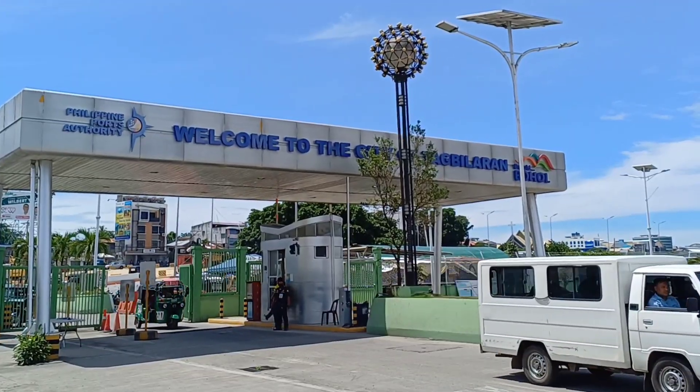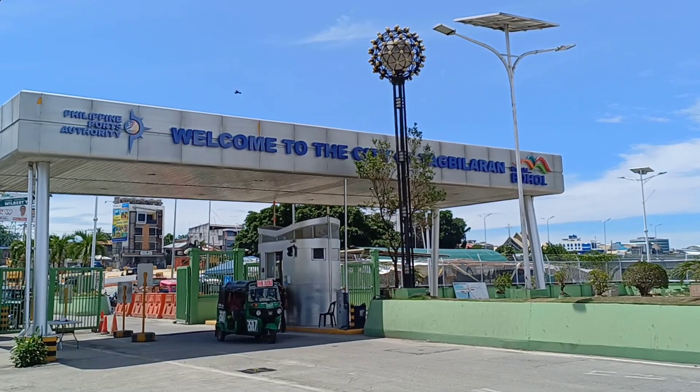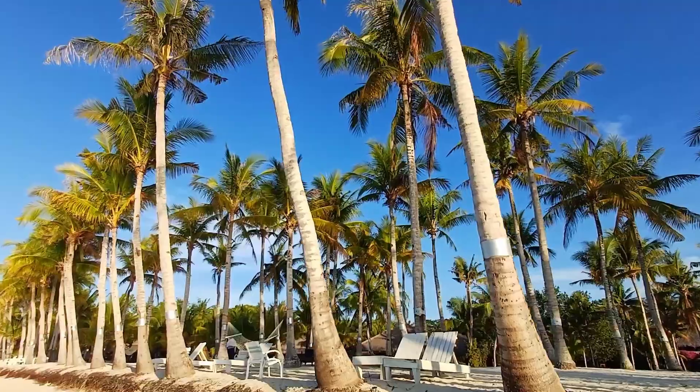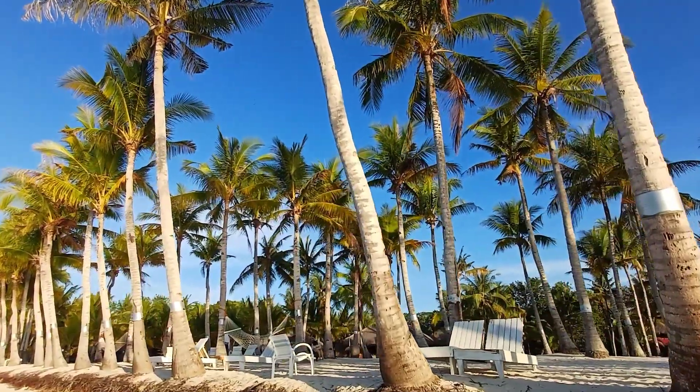After a smooth ride, you'll arrive at Tagbilaran Port in Bohol. From here, you'll be ready to explore the unique beauty of Bohol Island.